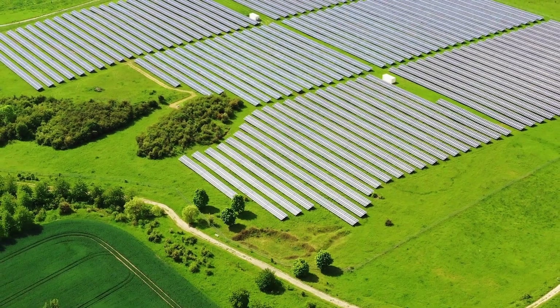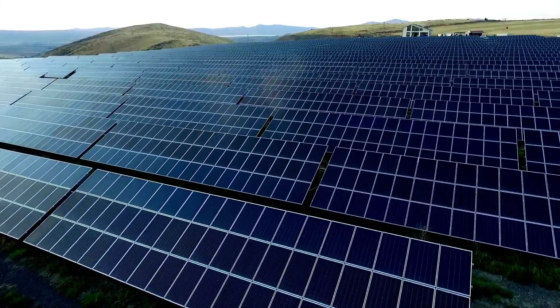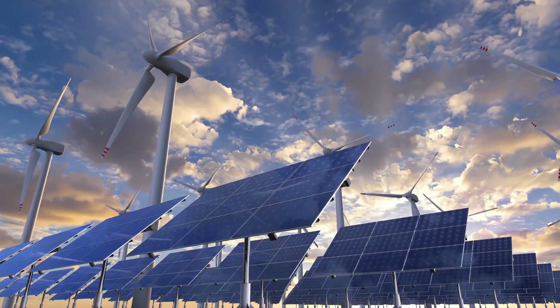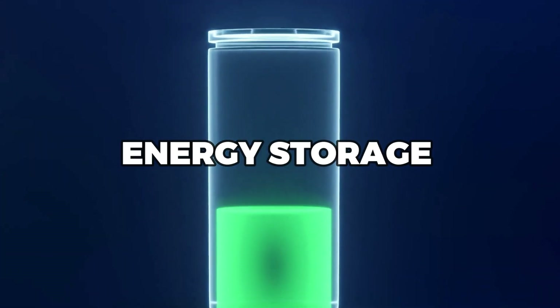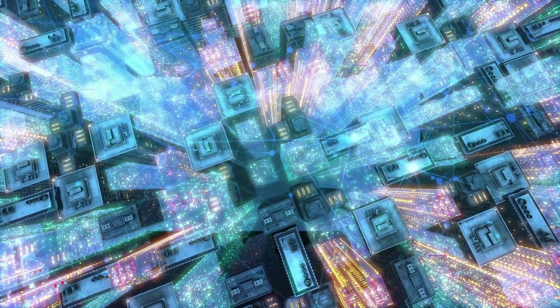Overall, electrochemical energy storage is a promising option for storing solar energy, with the potential to become even more efficient and cost-effective with continued research and development. As renewable energy sources continue to play a growing role in our energy mix, electrochemical energy storage will be an important tool for helping to balance supply and demand and ensure a reliable and sustainable energy future.